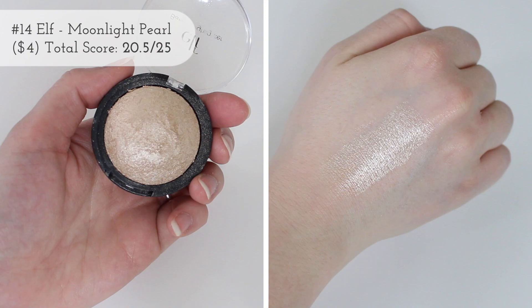Then we have a really affordable highlighter — this is from Elf, and it is their Baked Highlight in Moonlight Pearl. This is one of my all-time favorite Elf highlighters. The quality and finish isn't maybe the greatest of the greatest, but it's still really good. I feel like it may pick up a little bit more on your texture, but I love the tone and the color, and you can really build this up to be super super bright.